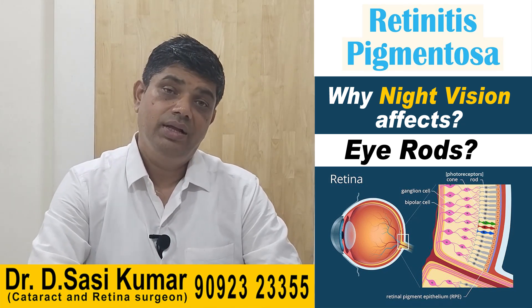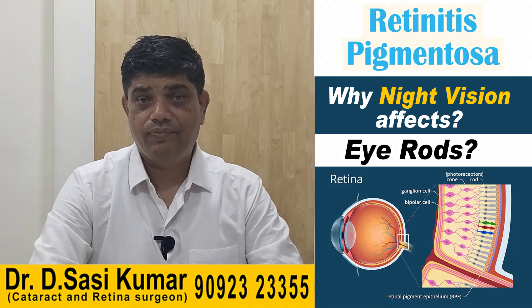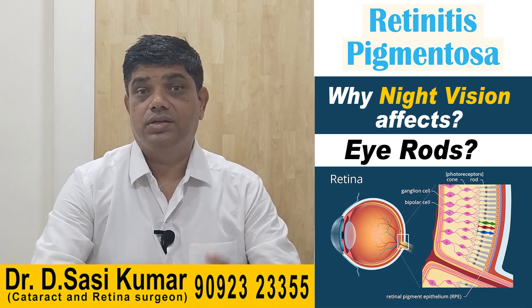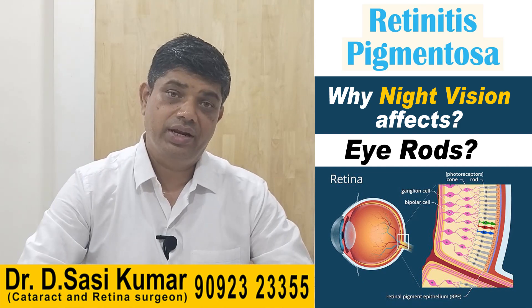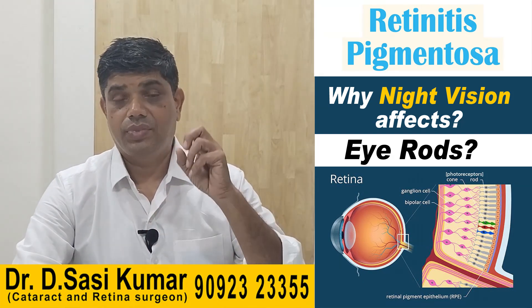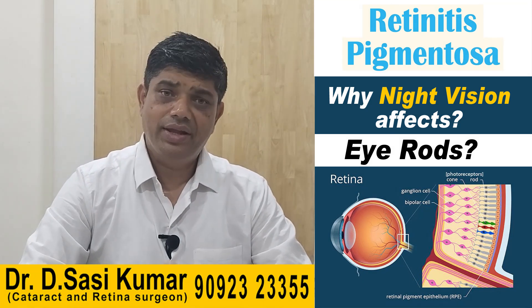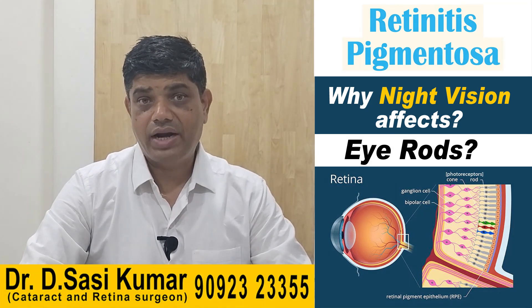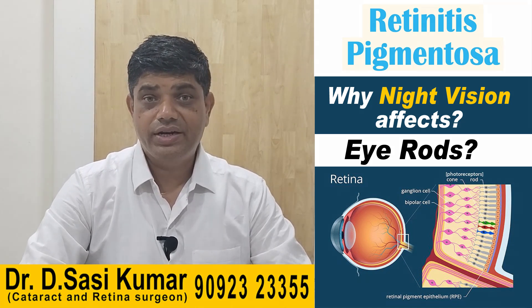The complications associated with retinitis pigmentosa include cataract, the side vision going down so the field of vision becomes very narrow, or the central vision going off while side vision remains — it manifests in various ways as a complication.